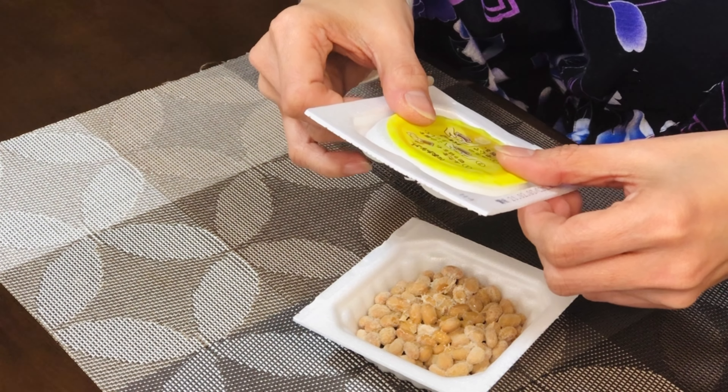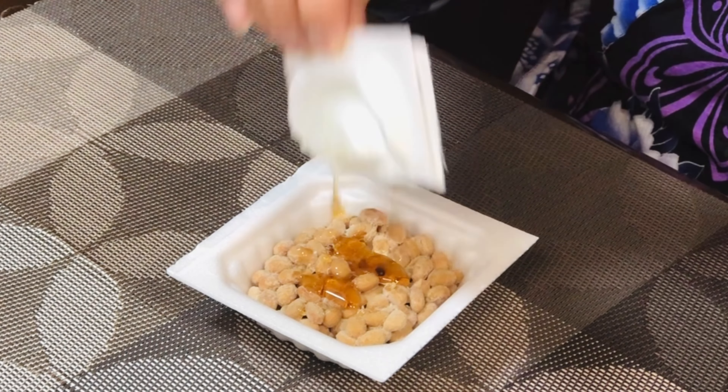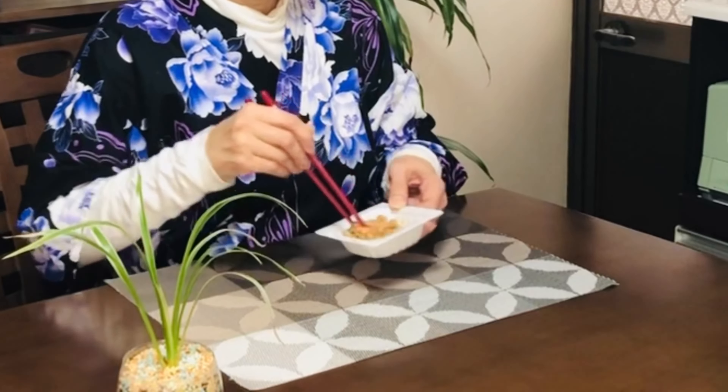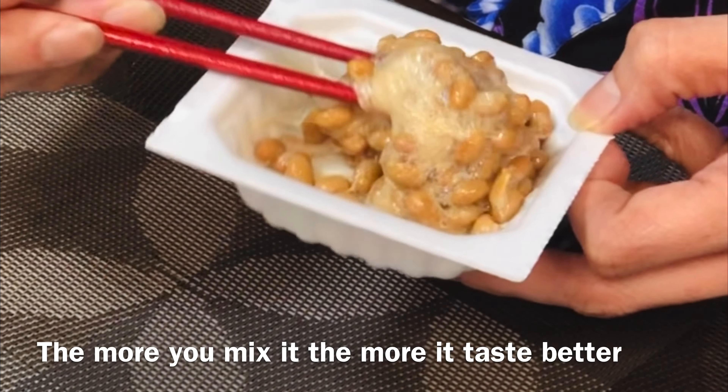Natto has a unique smell and sticky texture — it has a strong, pungent smell somewhat like aged cheese. For better taste, mix natto thoroughly until it becomes sticky.